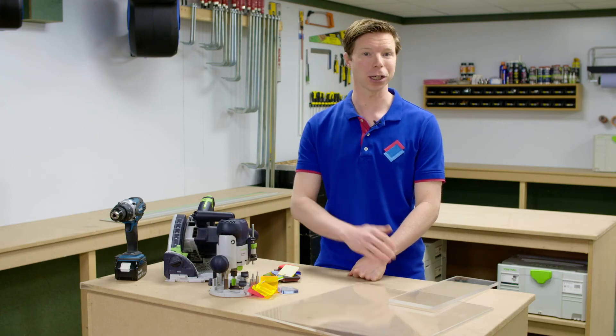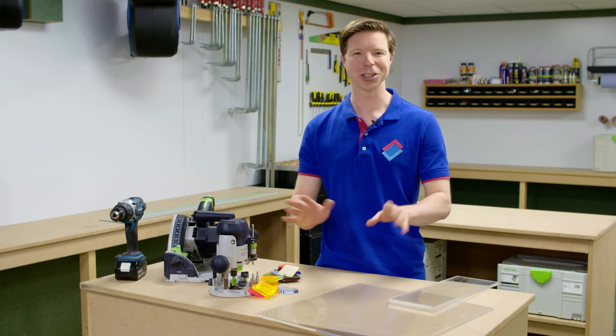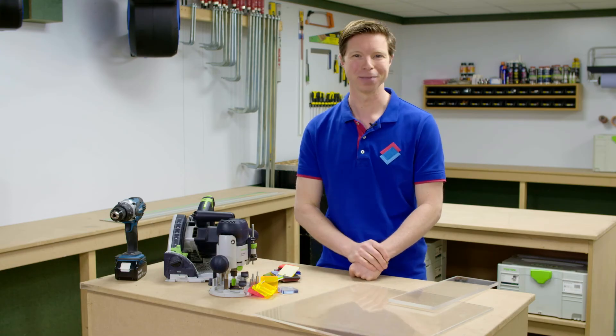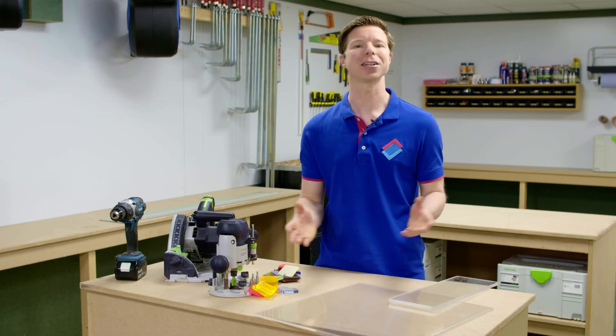Do you need acrylic sheets for your next project? Order your sheet in our webshop and we'll cut it to size for you in any shape you like. If you would like to find out more about acrylic sheets you can view our blogs about this material. You can find the links in the description below this video. For more DIY tips please subscribe to our YouTube channel or go to plasticsheetshop.co.uk/blog.